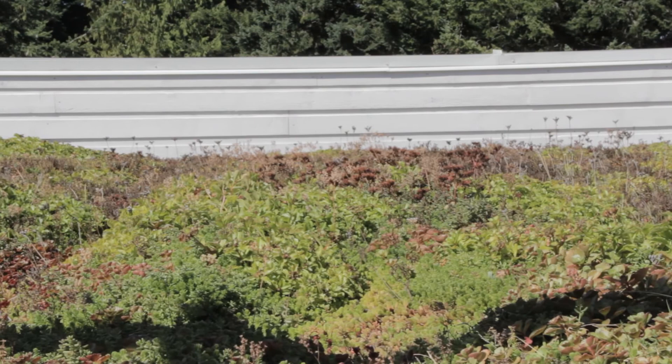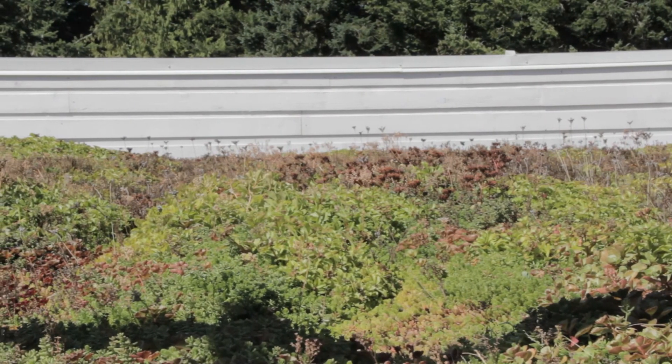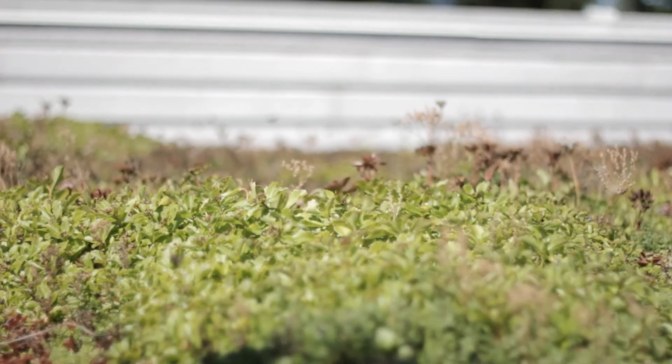We have a green roof on the flat roof surfaces. It consists of 10 different kinds of sedums. It's lightweight, it's easy to maintain, it helps to keep the house cool in the summertime, it helps to keep it warm in the wintertime, and it doubles the life expectancy of the roof membranes.